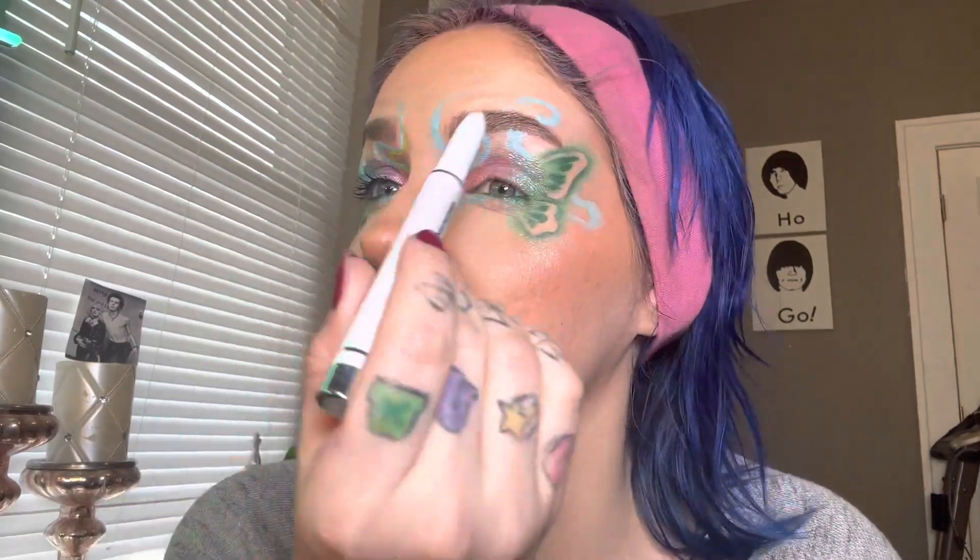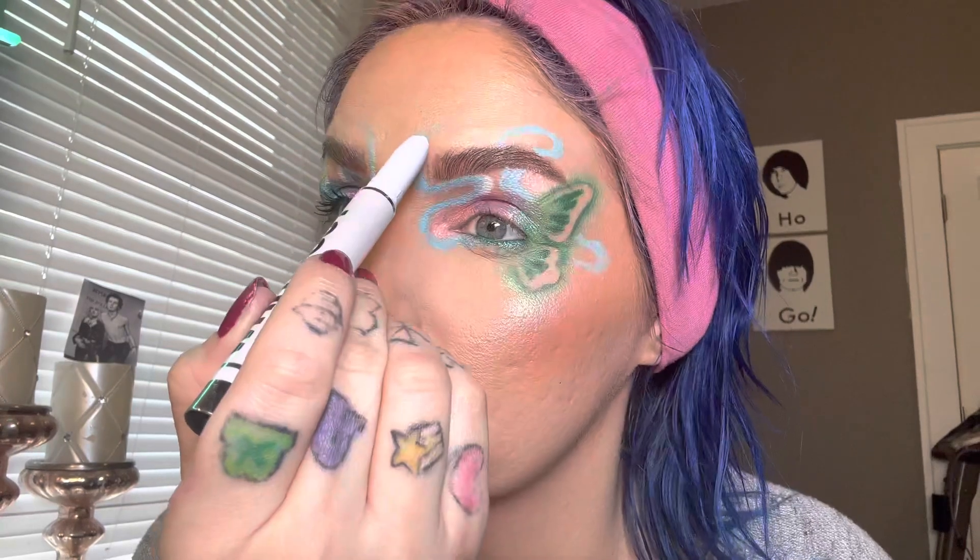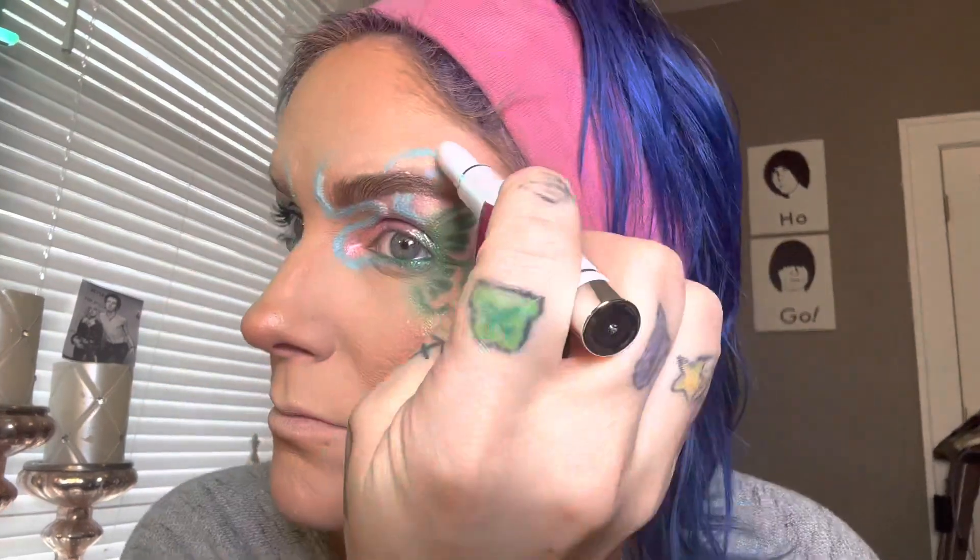Now I'm going to take Whiteout and just kind of follow some of those lines. And now I'm going to go in with a lime green paint and do the same thing. I applied some lashes and this is the final look using the Hard Candy Eye Def products.